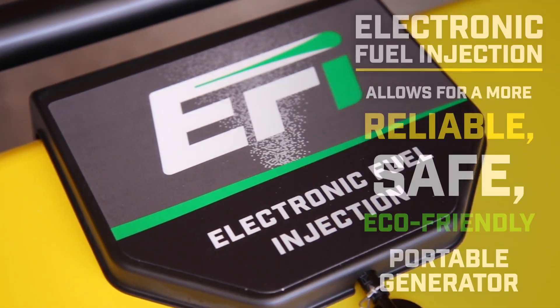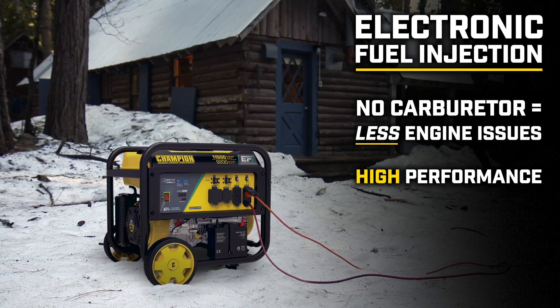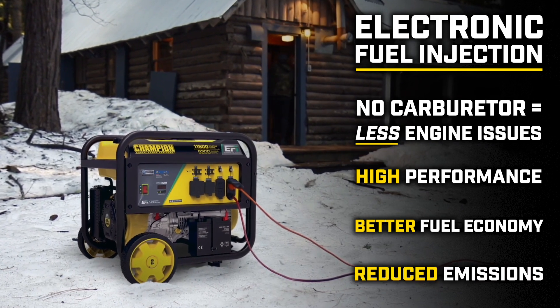EFI technology allows for a more reliable, safe, and eco-friendly portable generator. The carburetor-free design eliminates common engine issues and ensures optimal performance at all temperatures and altitudes, better fuel economy, and highly reduced carbon monoxide emissions.